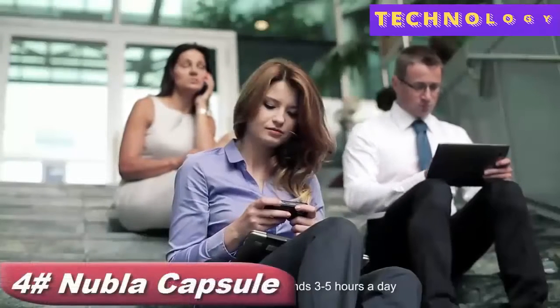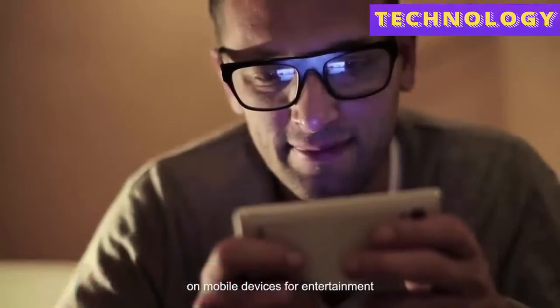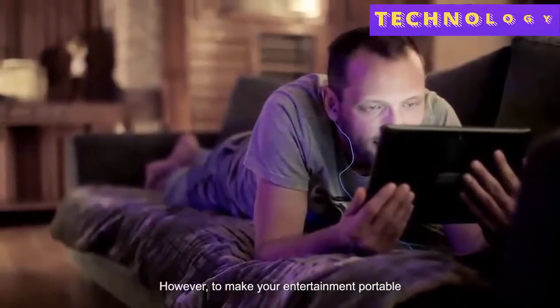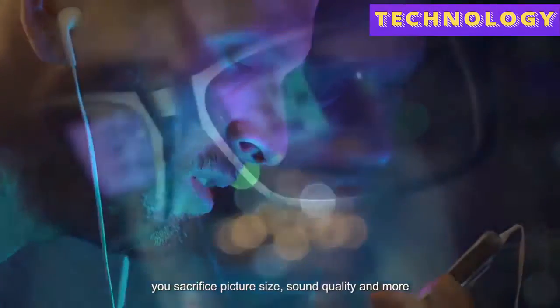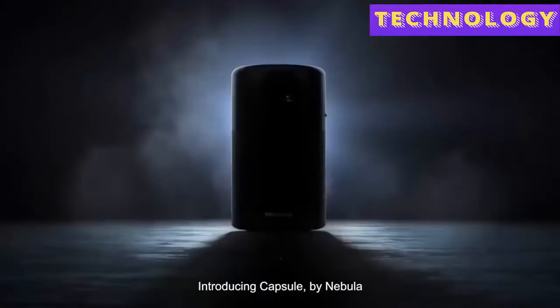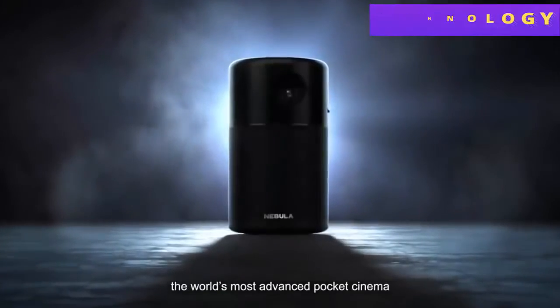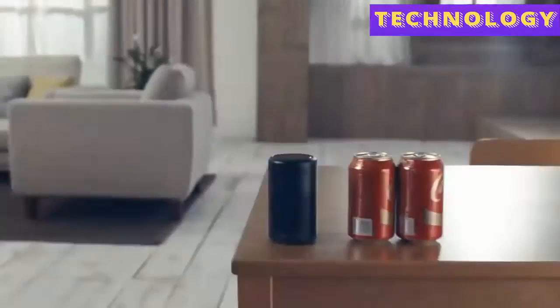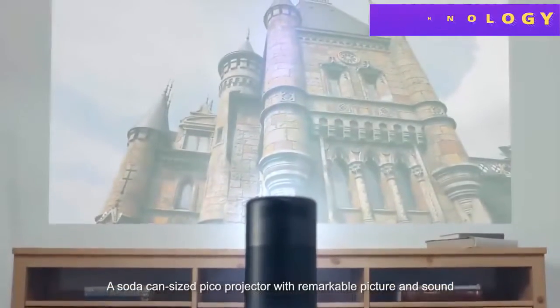The average person spends three to five hours a day on mobile devices for entertainment. However, to make your entertainment portable, you sacrifice picture size, sound quality, and more. Everyone makes this compromise, but we shouldn't have to. That's where Capsule comes in. Introducing Capsule by Nebula — the world's most advanced pocket cinema: a soda-can-sized pico projector with remarkable picture and sound.